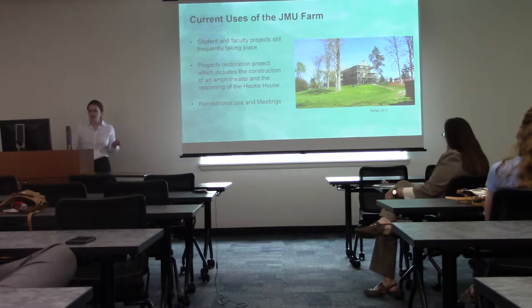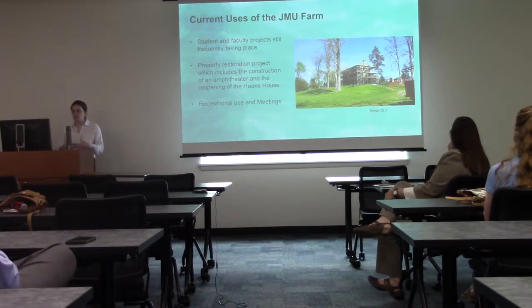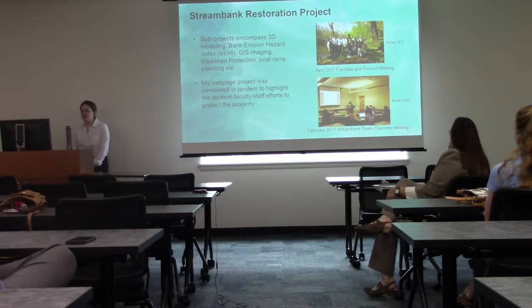Some of the current uses of the JMU farm: student and faculty projects are still frequently taking place. Property restoration includes the construction of an amphitheater and the reopening of the hook house. This restoration is necessary because upkeep went to the backburner during the 70s and 80s and some pieces of the property really degraded. The JMU farm committee is now working on restoring those aspects, including the hook house, and expanding resources for the community.